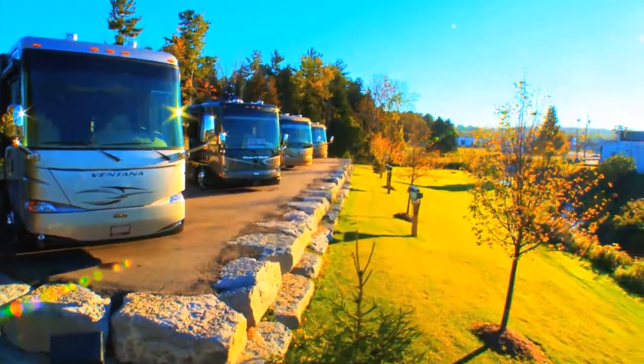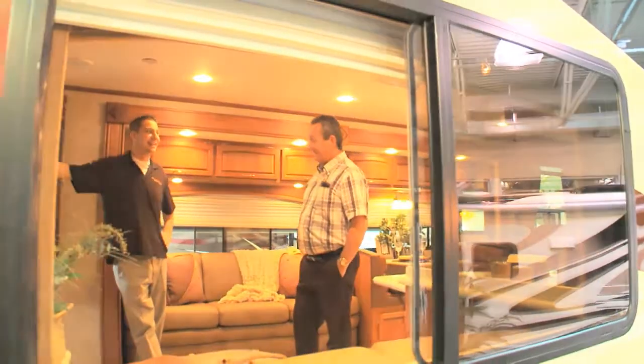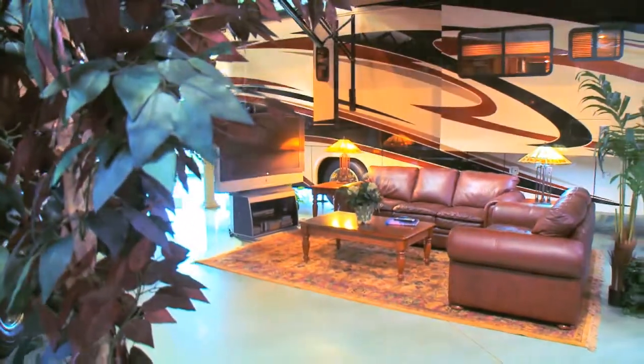And in the event you want to stay overnight, you're welcome to set up camp in our private campground. At the Hitch House, we take customer service seriously. Our dedication goes way beyond the day you buy your motorhome.